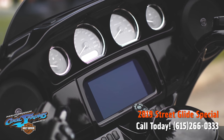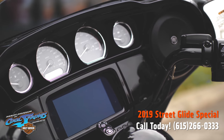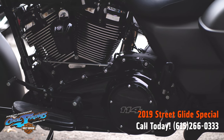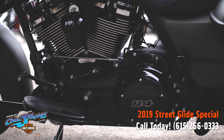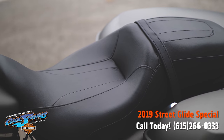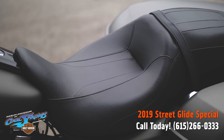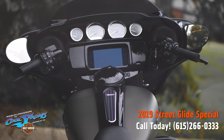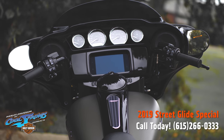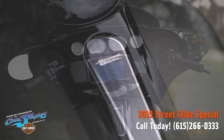They also offer this beautiful GTS infotainment touchscreen. These Special models also have stretched saddlebags, premium seating, and of course the vented batwing fairing, which reduces buffeting for you and your passenger by 88%. These 2019 models are really something to see.